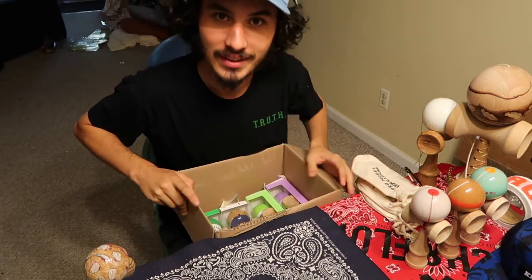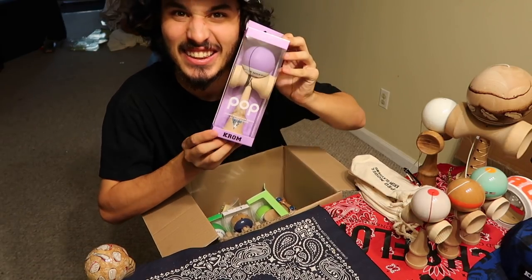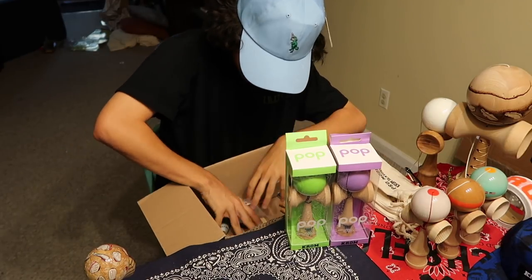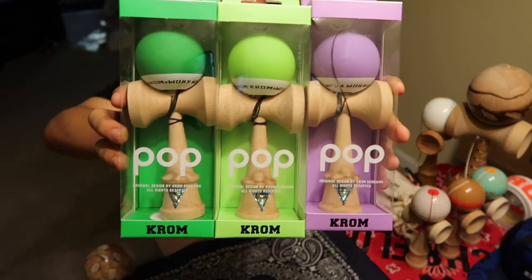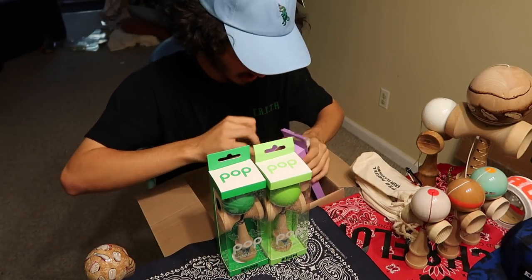We got pops, of course — gotta have them pops. Lavender, one of my favorite color pops, and both the greens — fire. Gotta pop out, definitely gonna stash these bad boys. Whoa, this one feels heavy — what's going on here?